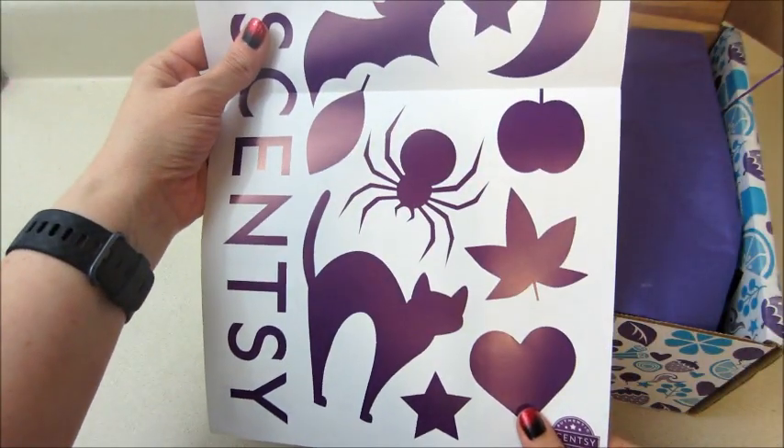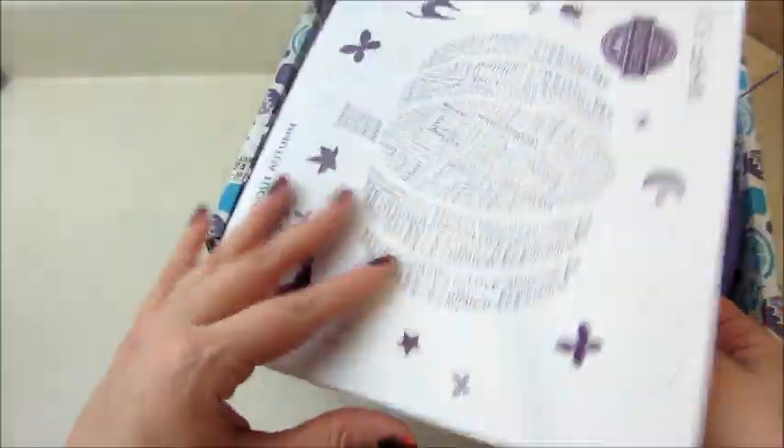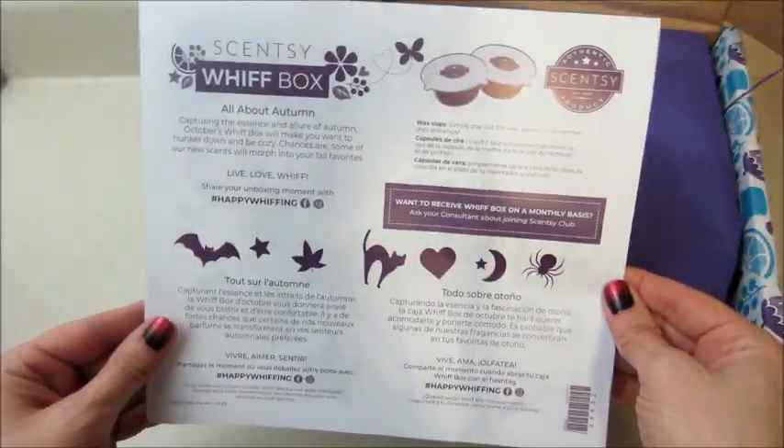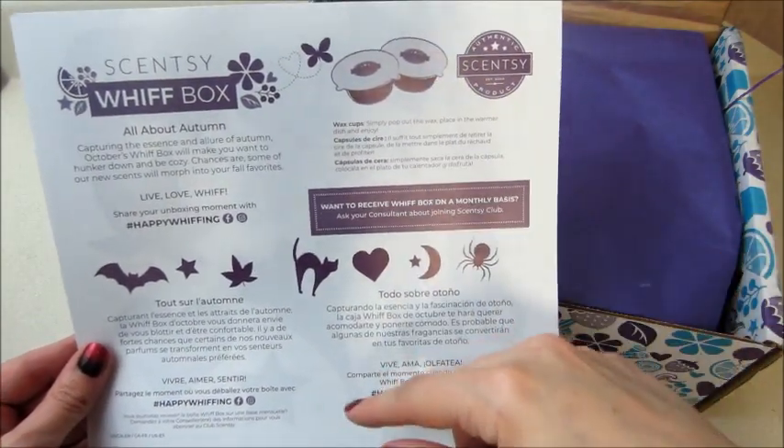These are probably stencils — yep, these are stencils to carve pumpkins, that's pretty cool. It always seems to be like some kind of activity-type thing each month.